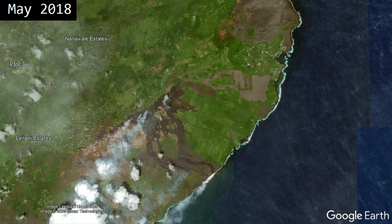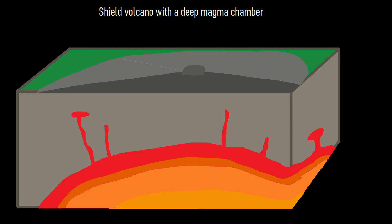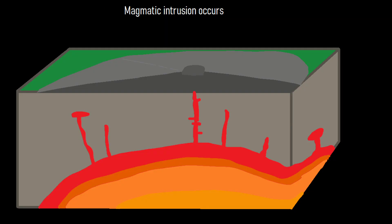By the time the flank eruption had ended 4 months later, a total of 35.5 square kilometers or 13.7 square miles were covered in an estimated 1.4 cubic kilometers of lava. The reason the caldera collapsed was that the shallow magma chamber underneath Kilauea's summit was partially drained by a voluminous flank eruption.